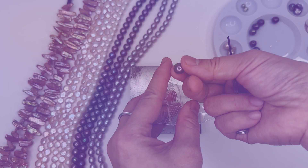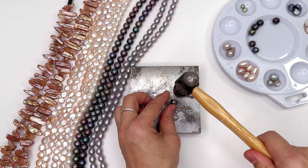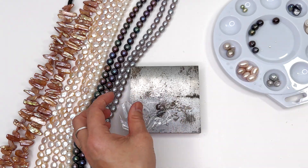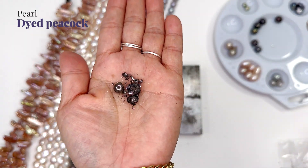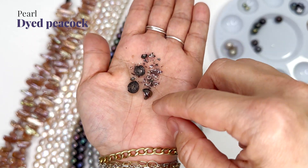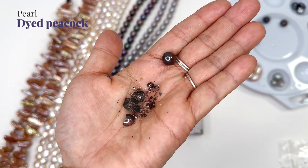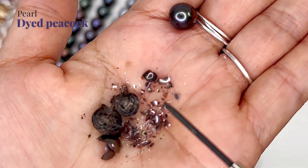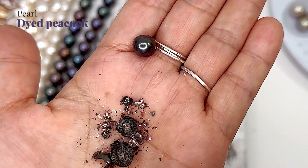Now we're going to do one that is peacock. I'm going to smash that to see if the color went all the way through to the inside. It's a chemical reaction - for peacock it is not a surface dye. So this is what it looks like - the inside and the outside of a dyed freshwater pearl that is peacock chemically dyed.